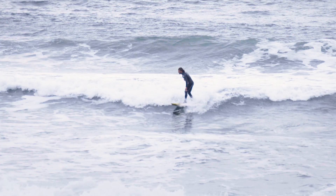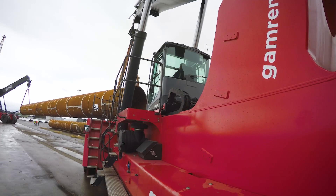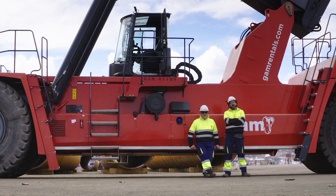We're here in Aviles, on the northern coastline of Spain, where the Tardassa Logistics Company is located. A couple of years ago, they added two very special reach stackers to their fleet — the biggest ever built by Kalmar.